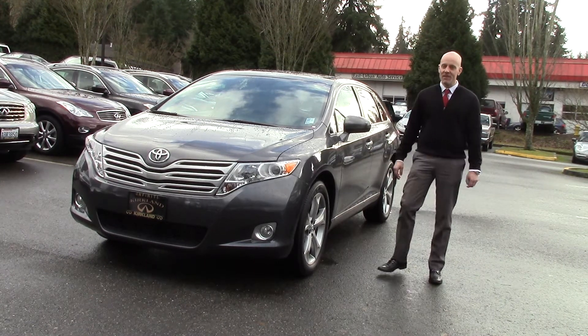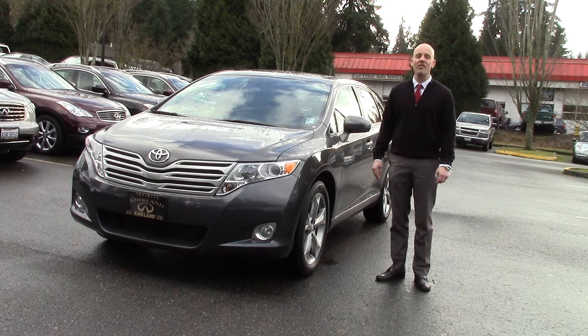Hey guys, Joe Tunney here at Infinity of Kirkland in Kirkland, Washington, just outside of Seattle.